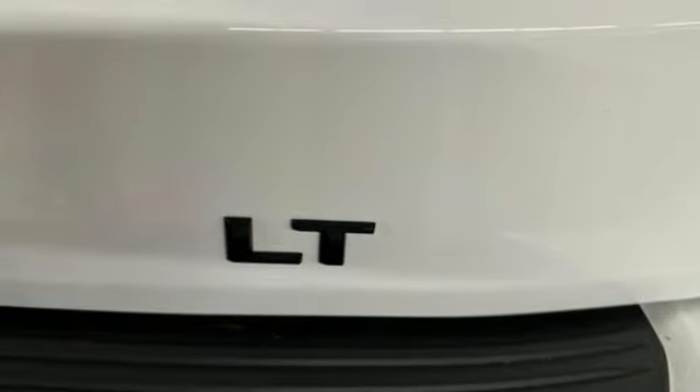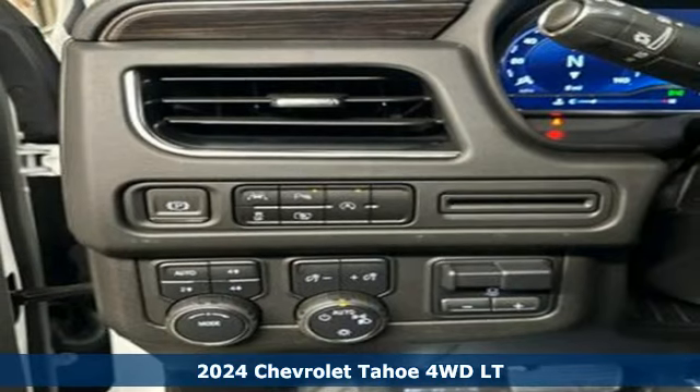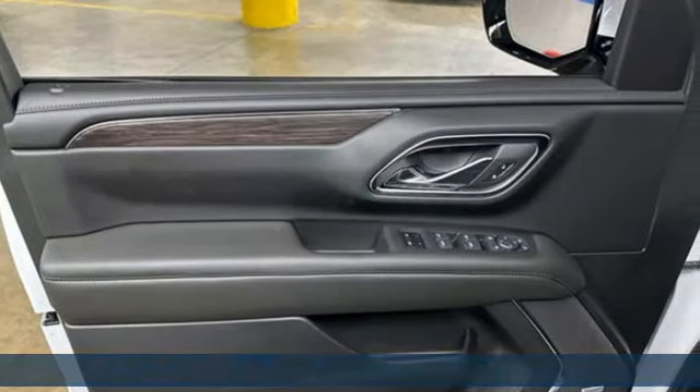It's a new 2024 Chevrolet Tahoe, providing you with a bounty of big-time capability. It's quite simply the do-it-all full-size SUV that accomplishes anything.